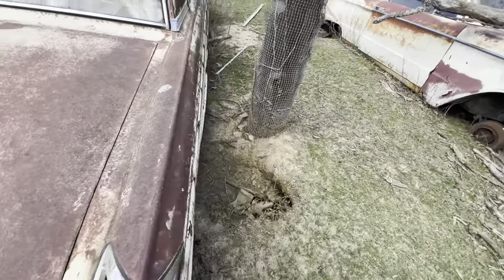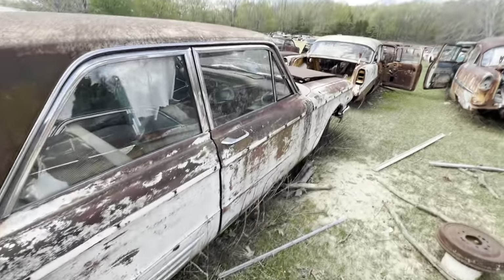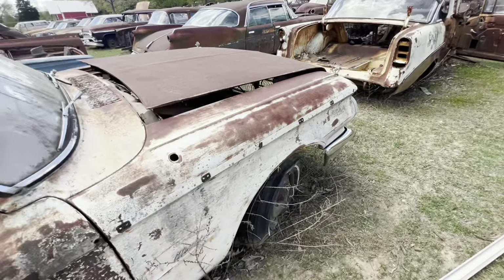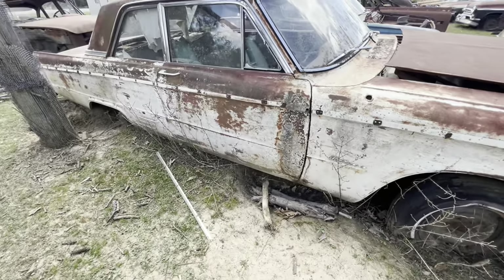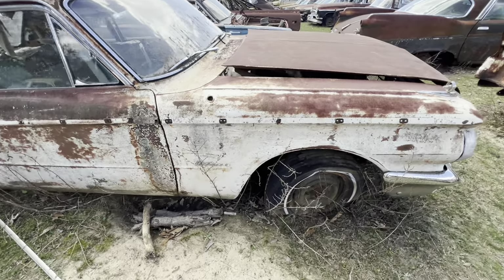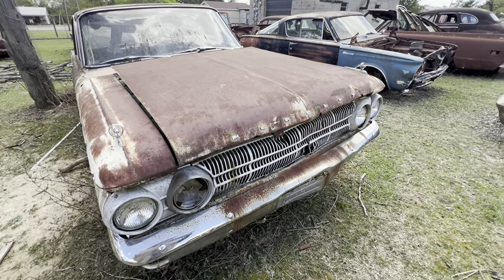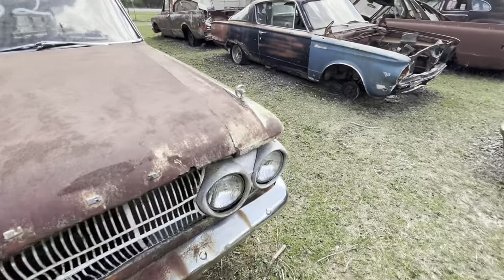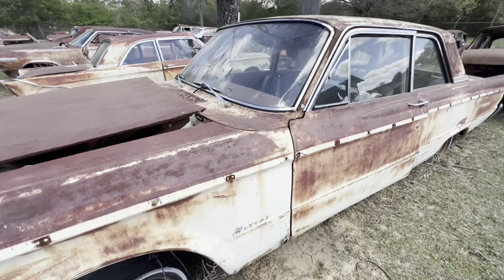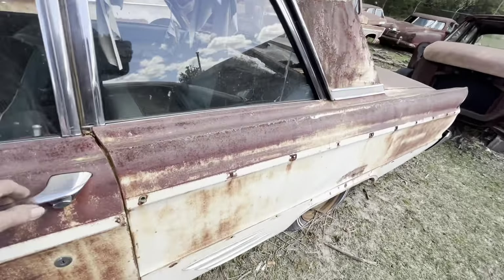That is called a Mercury — I think it's a Meteor. It's called a Meteor. Five lug, two-door post car. This is kind of like that 64 Fairlane I've got at home that I need a seat for. Six cylinder — that's a 62. Seats are too torn up bad.